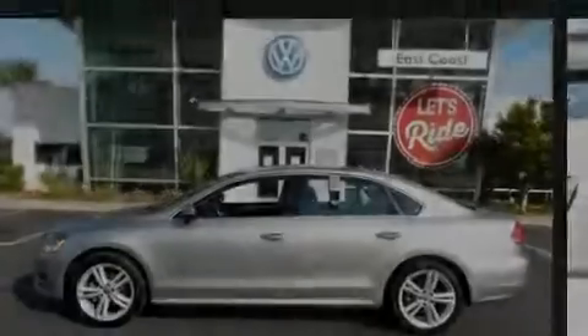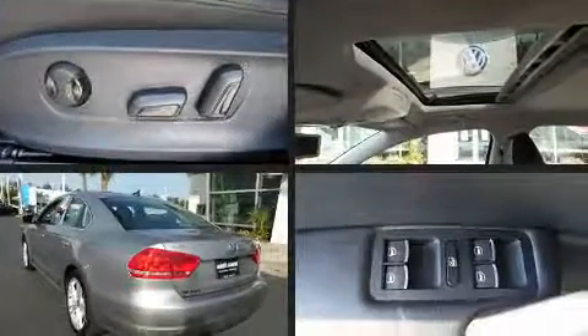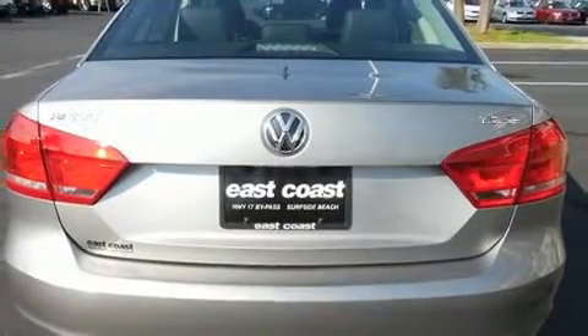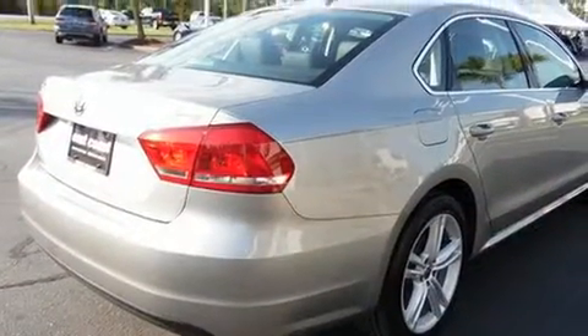Sensibility and practicality defined the 2014 Volkswagen Passat. It features an automatic transmission, front-wheel drive, and a 1.8-liter four-cylinder engine. The engine breathes better thanks to a turbocharger, improving both performance and economy.